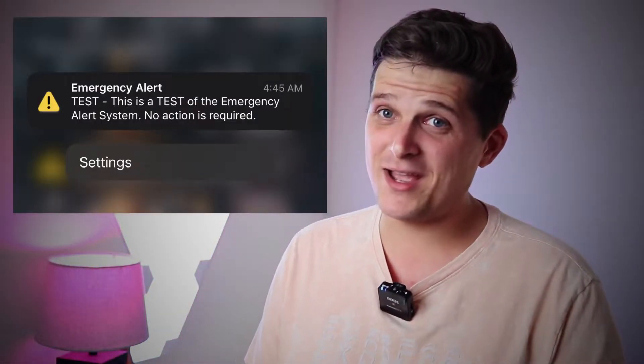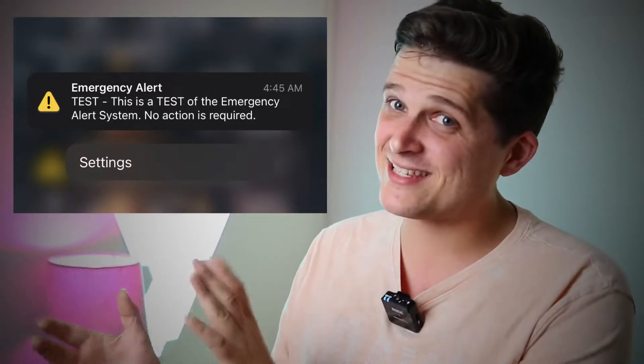This video goes out to all of you living in Florida who woke up this morning at 4 a.m. to this test of the emergency alert system. At least we know it works.